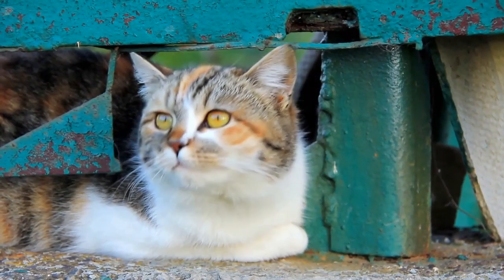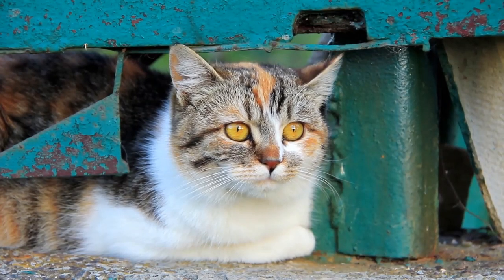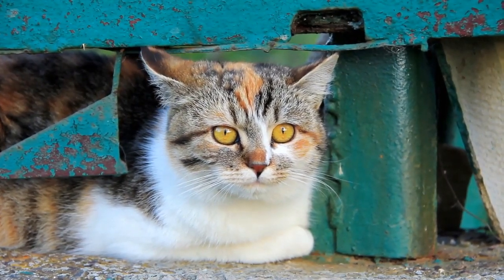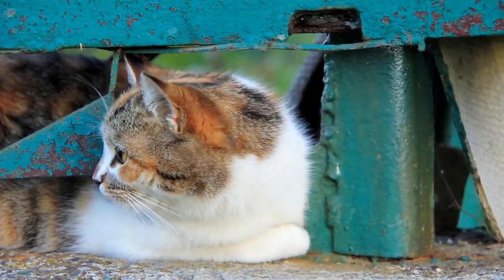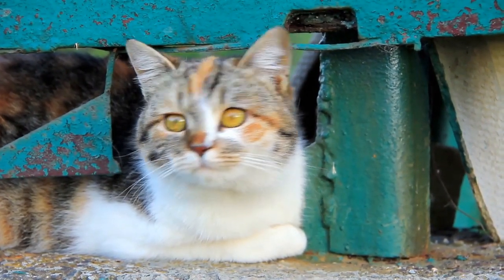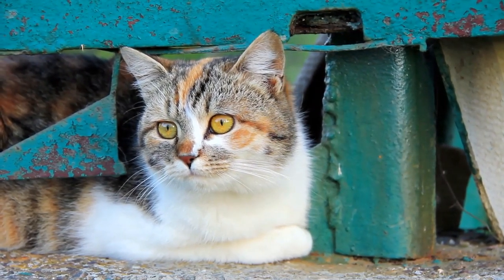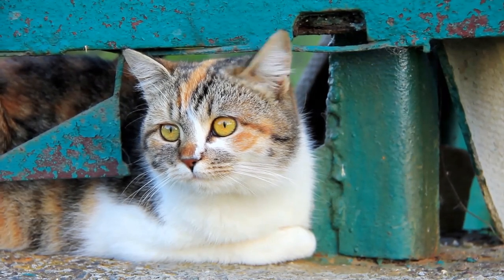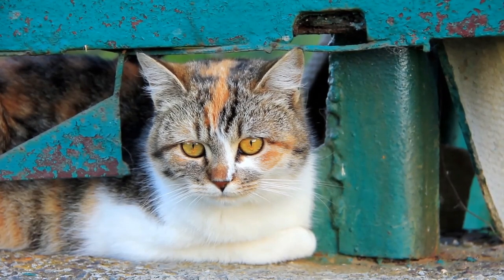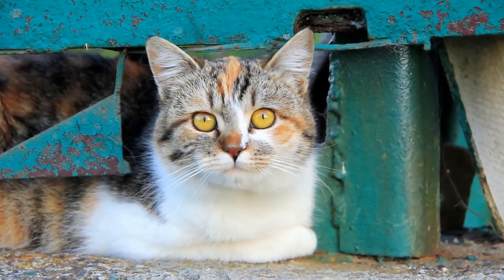Do all cats develop feline dementia? That's a question that is a lot more common than some would probably think, as it can be easy, at least on the surface, to associate the general slowing down of life with cognitive decline. While the odds of developing dementia do increase as cats age, all felines do not develop dementia. On a personal note, one of my cats passed away at the age of 20, and while his body did fail him, his mind was as sharp as a tack until the very end. As with any health ailment and condition, a proper diagnosis is key.